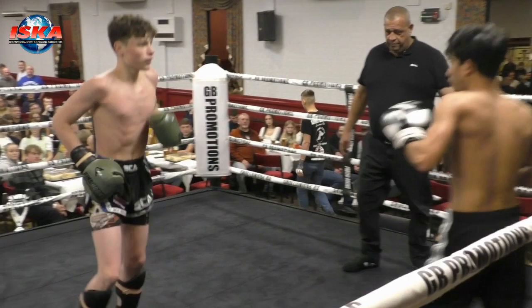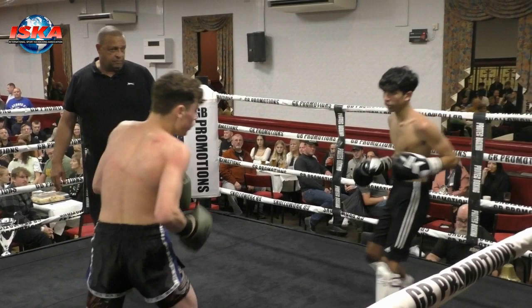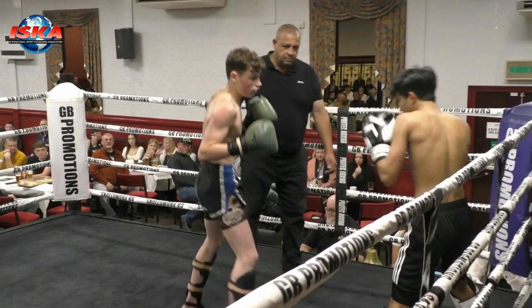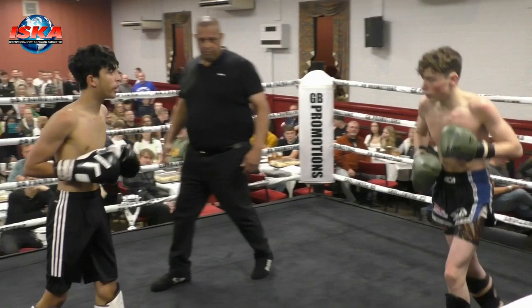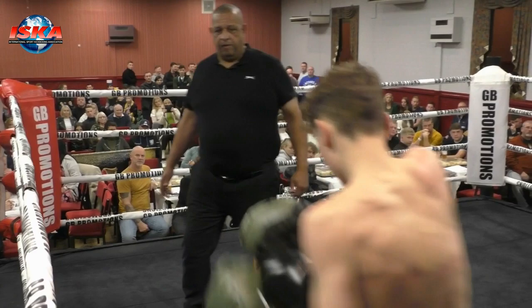Here we are at the midway point — round two — and both young men kick at the same time and fire the shots. Kai again staying in the pocket. Despite what he's taking from his opponent, he's happy to stand and trade in the pocket and look for his own shots — that's guts. James looking to assert his authority, but Kai moves around him again, tucks up tight, looks for his own kick, then his right hand, pushes it forward and lands with the left.